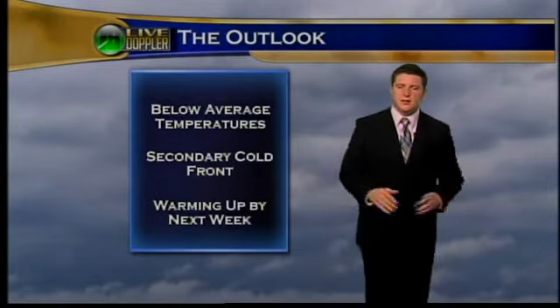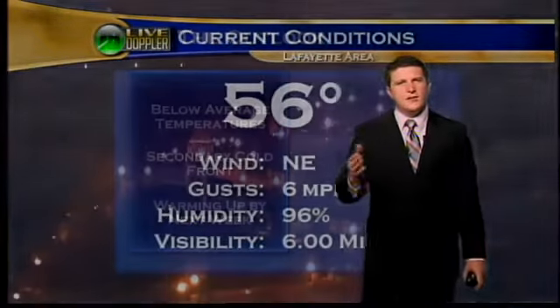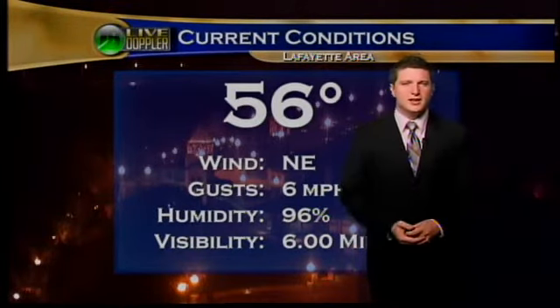Things are going to be warming up again by next week. As for right now, it is sitting in the mid-fifties — 56 degrees out there. Winds are calm from the northeast, gusting up to near six miles per hour. Humidity right now is 96%, and that is because we are dealing with some chances for isolated showers.